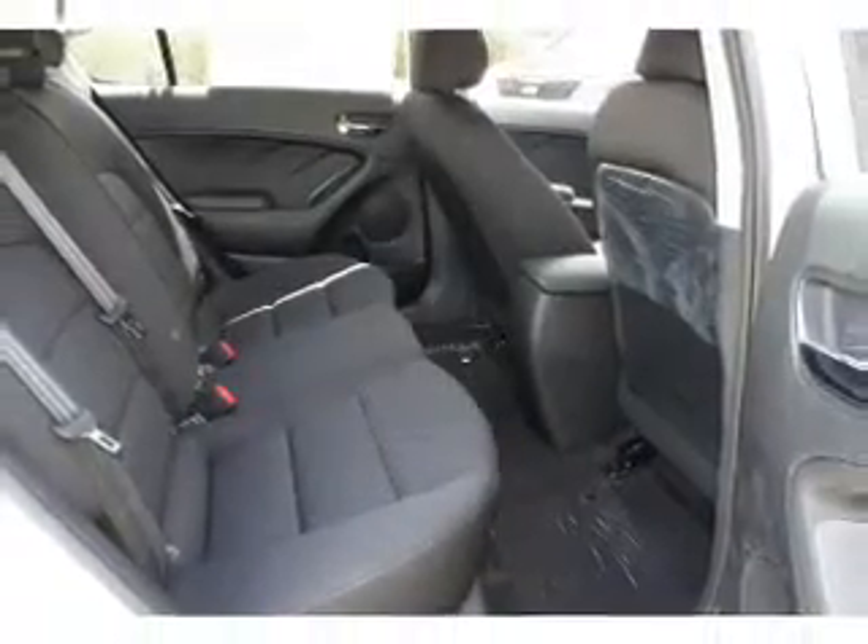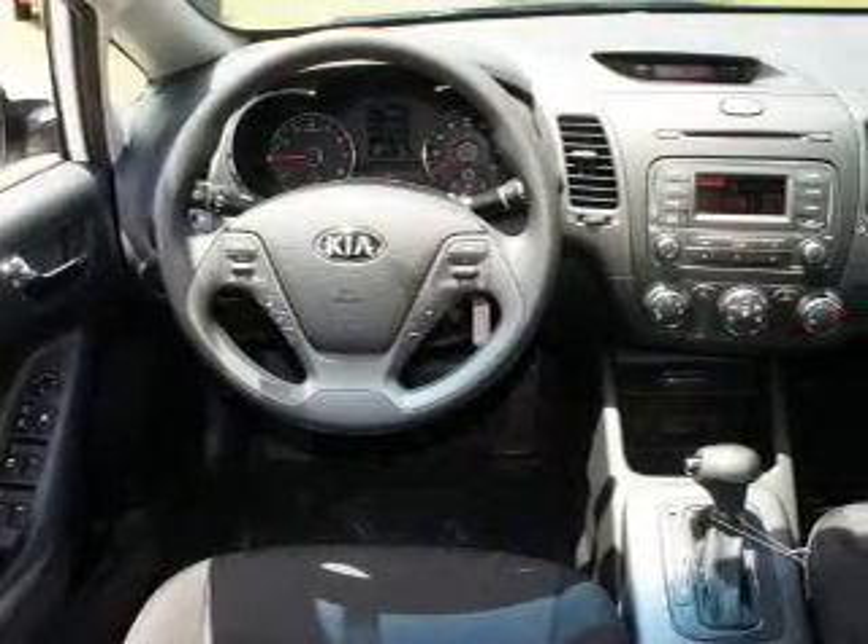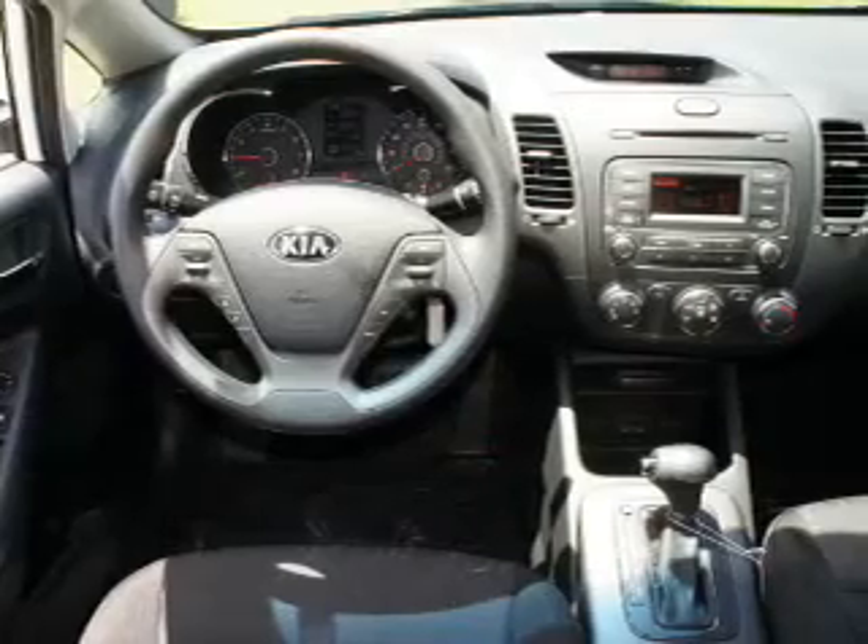Power door locks. Power windows. Bluetooth wireless. An AM FM stereo with a CD player. Satellite radio. Power mirrors. Power steering.